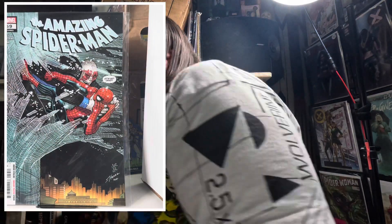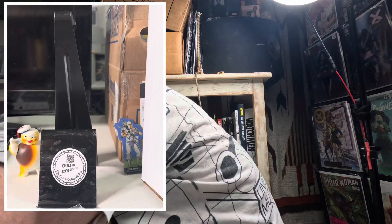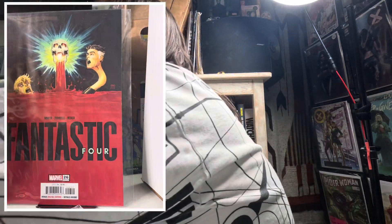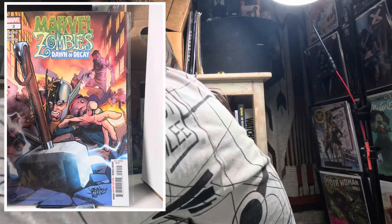Moving on to Marvel, we've got Amazing Spider-Man number 59 — I really like that cover a lot, it's a cool John Jr. cover. Next we got Fantastic Four number 26, it's a special Halloween issue. I really got it because it's got a cool cover and because I heard it was a Halloween issue.